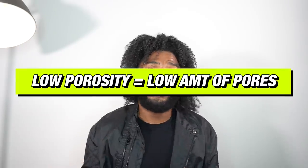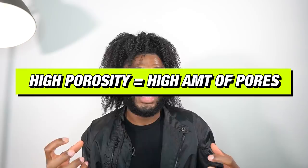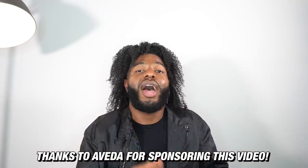When you have more layers of those scales, you're typically considered low porosity — meaning you don't have that many holes in your hair strands. When you don't have many of those scales, you're high porosity — there are more pores in your hair strands. When you have more pores, your hair can't really hold on to moisture well, so you need to use thicker creams. If you have low porosity, you might not want to use thicker things because that stuff can get trapped in those hair strands and lead to build-up.